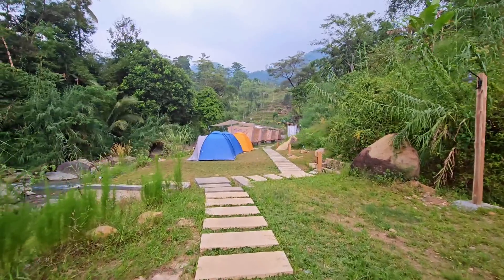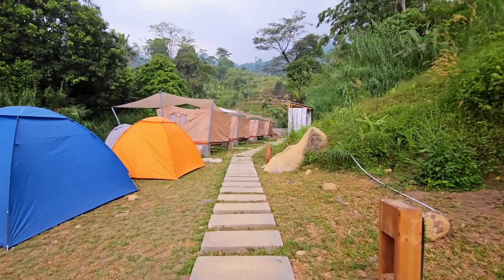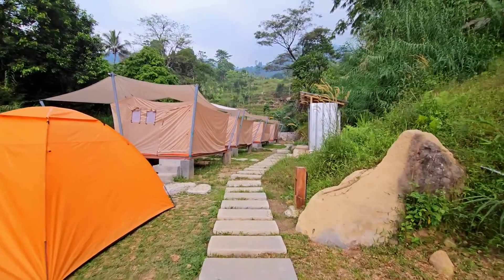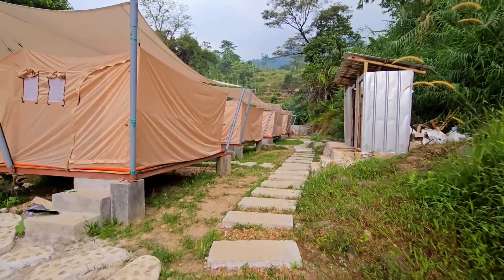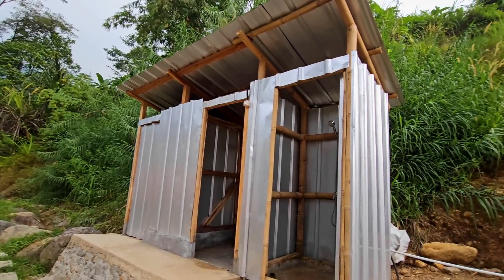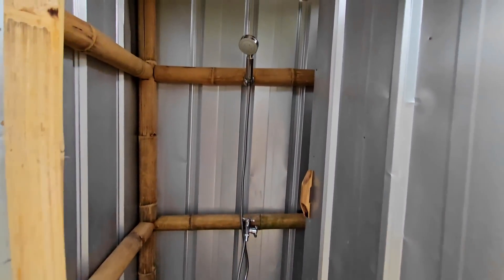Sekarang waktunya kita check in. Untuk jam check in di jam 2 siang dan check out di jam 12 siang hari berikutnya. Untuk ke tenda kita ngelewatin jalan setapak ini, jalanannya nggak becek karena pakai tapakan dari batu. Ini kamar mandinya, baru ada 3 kamar mandi dan 2 toilet yang ada di resto. Toiletnya bisa dipakai juga buat mandi.